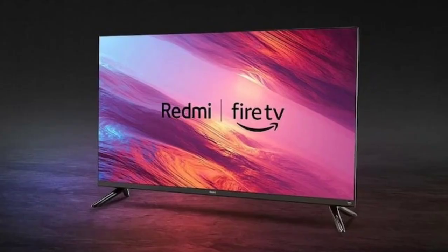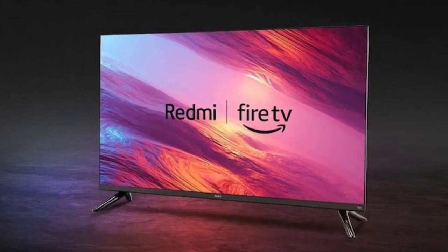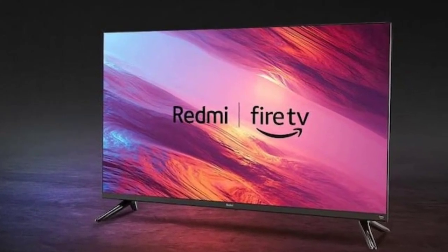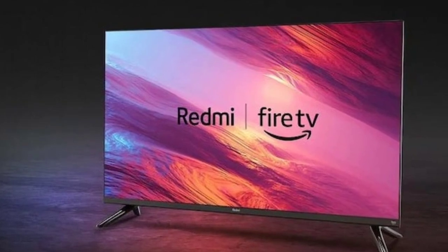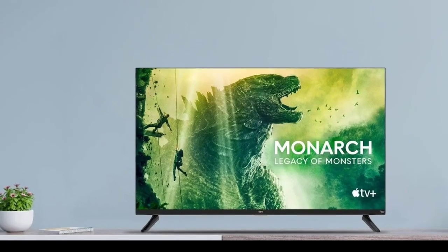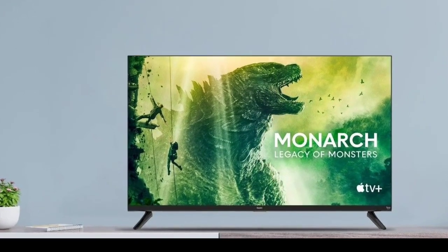The TV offers live TV channels, parental controls, and data monitoring. It ships with a bundled remote control that features a dedicated Alexa button and OTT hotkeys for quicker access. Connectivity options on the Redmi Smart Fire TV 32 2024 include dual-band Wi-Fi.